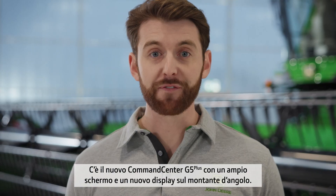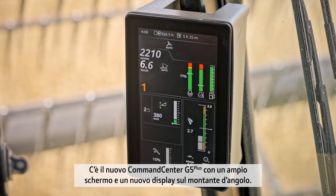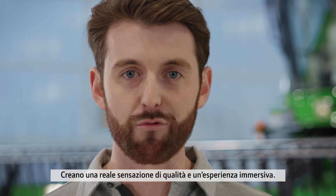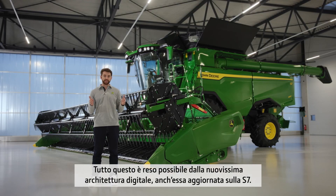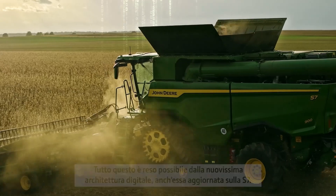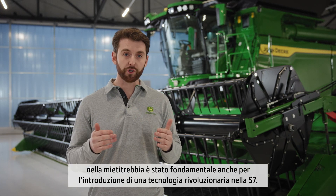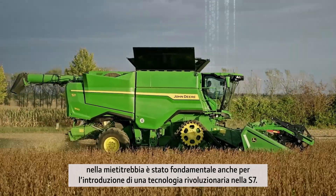There's the new G5 Plus command center with an expansive screen and new corner post display. These new screens are high-definition with sharp graphics, creating a real feeling of quality and an immersive experience for the operator. All of this is enabled by an all-new digital architecture, which has also been updated on the S7 Combine. This digital update with super-fast capabilities of seamlessly processing and transferring data has also been foundational for the introduction of all new technology to the S7 Combine.